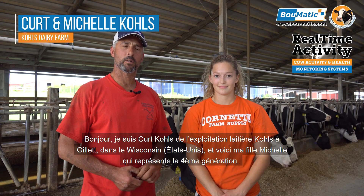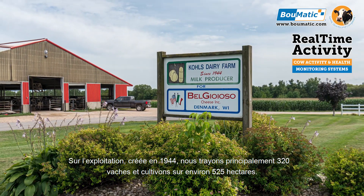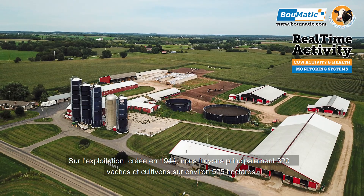Hi, I'm Kurt Coles, Coles Dairy Farm from Jillo, Wisconsin. My daughter Michelle is fourth generation. The farm was established in 1944. We milk primarily 320 cows and farm around 1,300 acres.